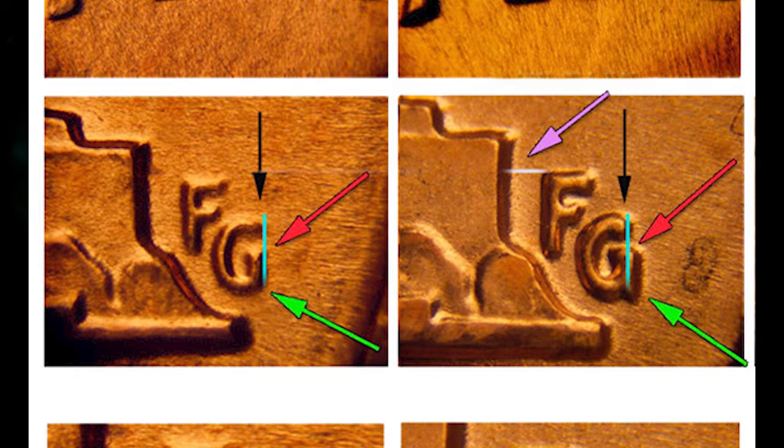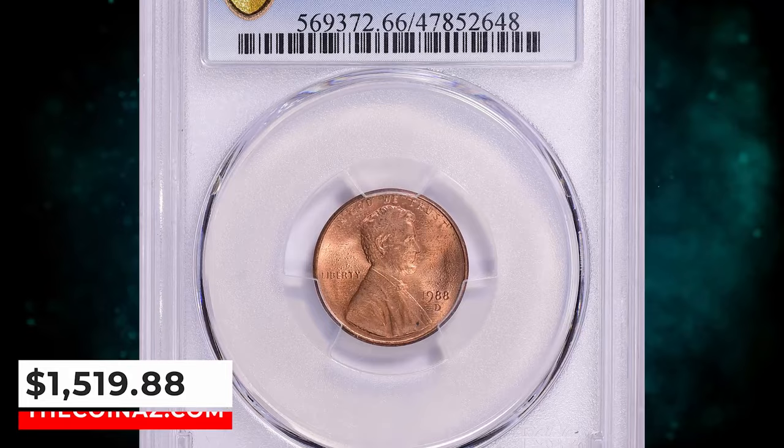This MS66 Red cent was sold for $1,519.88 with buyer's fee.